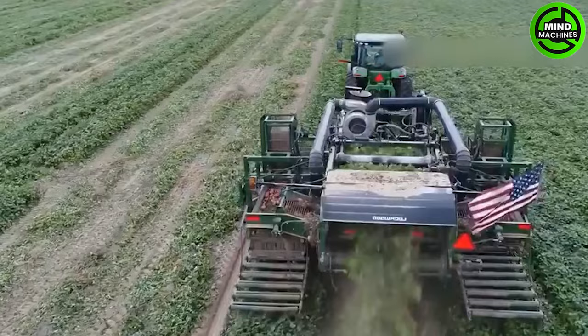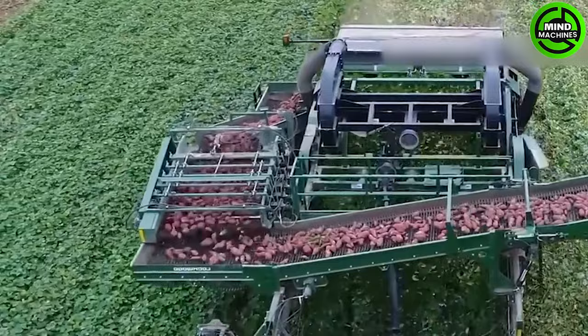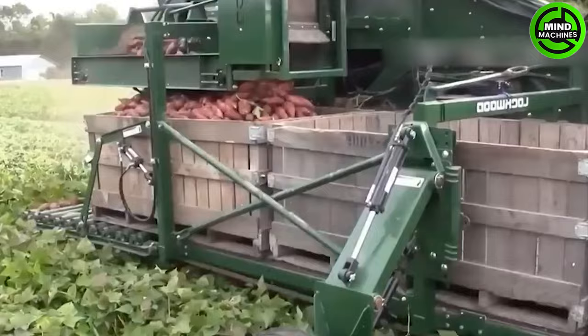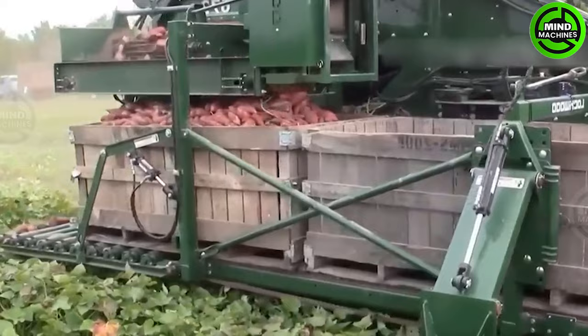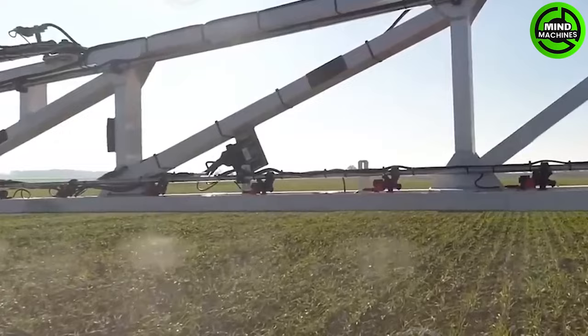I'm amazed at how efficiently this harvester machine is digging up those sweet potatoes! This is the first time you've seen this irrigation machine!